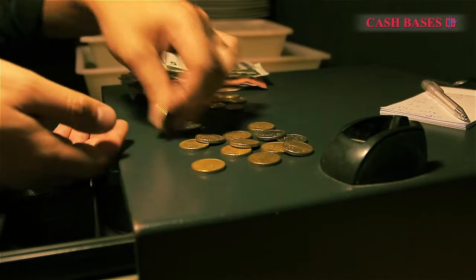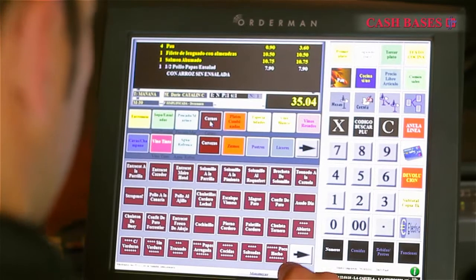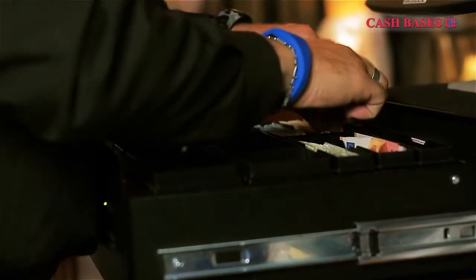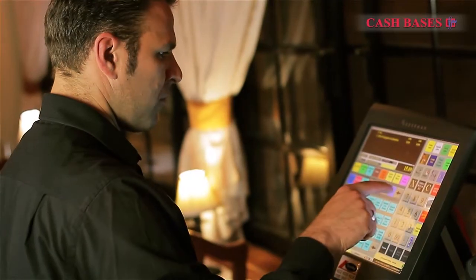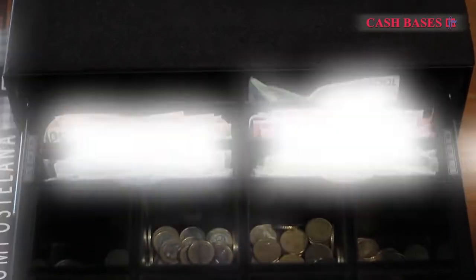SmartTill tracks every cash movement, whether it is removing or adding money, and reconciles the contents of the till to the cash sales made every time the drawer is closed. The solution encourages cashier honesty and accuracy. Therefore, upon installation, cash losses become a thing of the past.